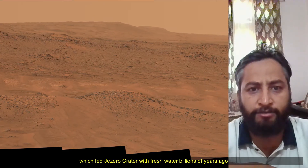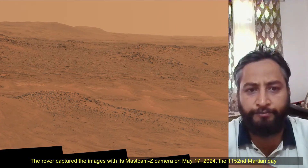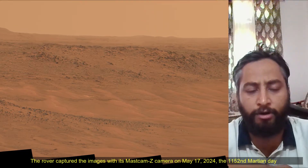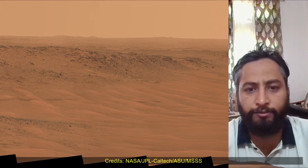The rover captured this image with its Mastcam-Z camera on 17th May 2024, the 1152nd Martian day, a sol of the Perseverance rover mission on Mars.